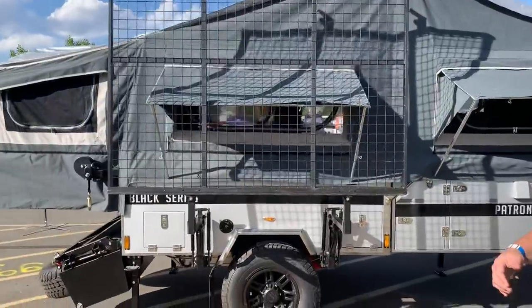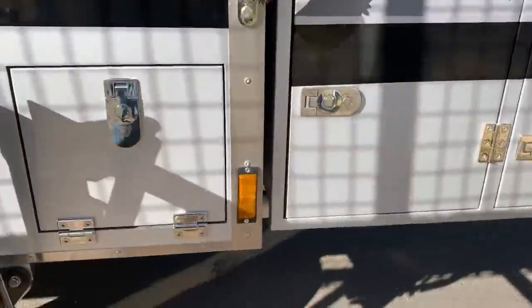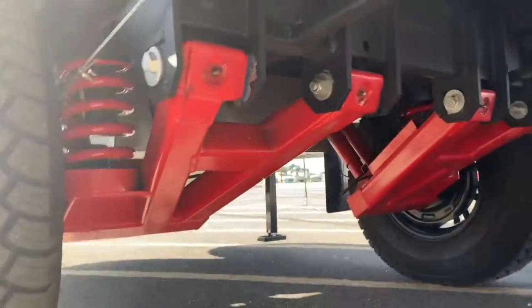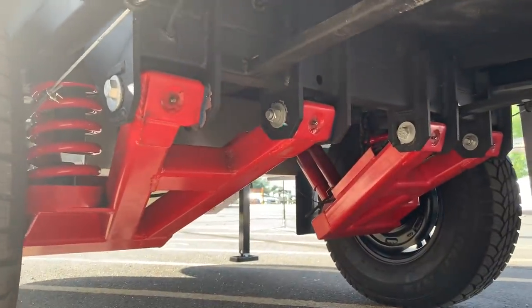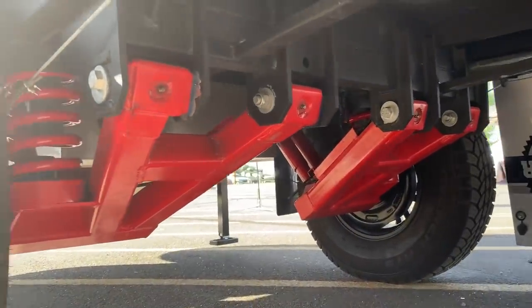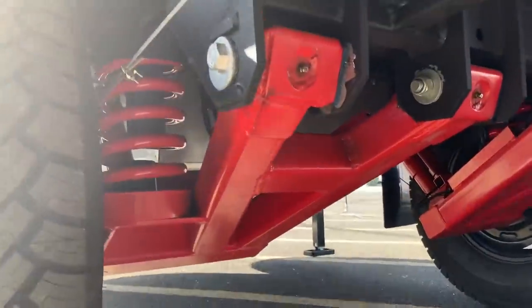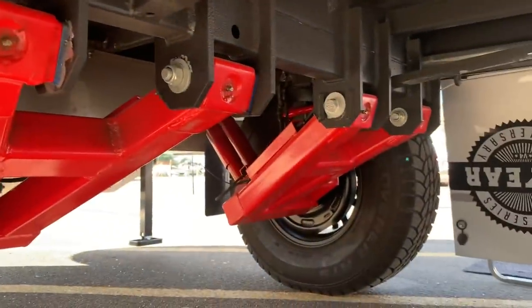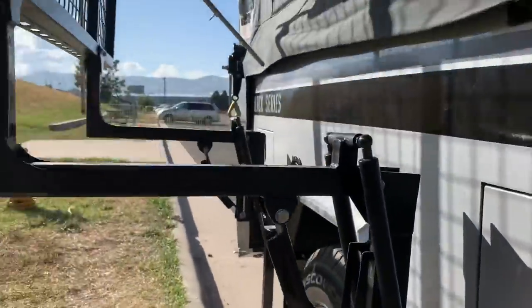Let's go underneath — you can see it better over there. Look at that — that is an independent suspension. Each side can handle 10,000 pounds per wheel. There's 14 inches of ground clearance, even more on the larger vehicles which you will see in a moment. That's pretty crazy.